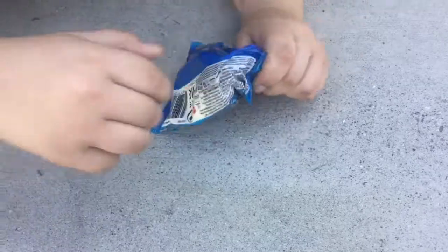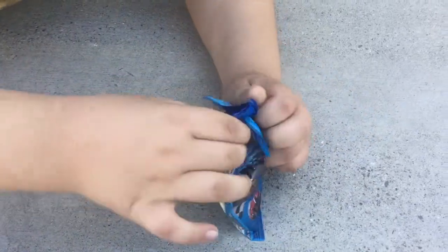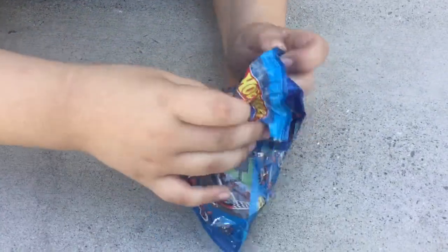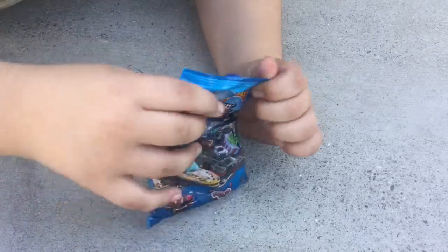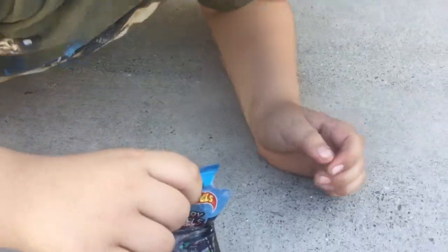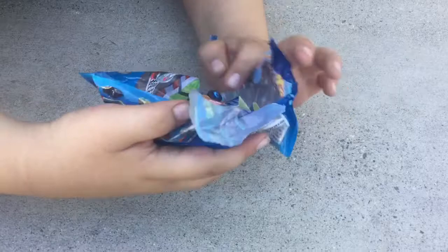I guess we're supposed to shred it open. I'm really struggling with this, I don't know why — can't even open it. Oh my goodness, look at this! Oh my goodness!